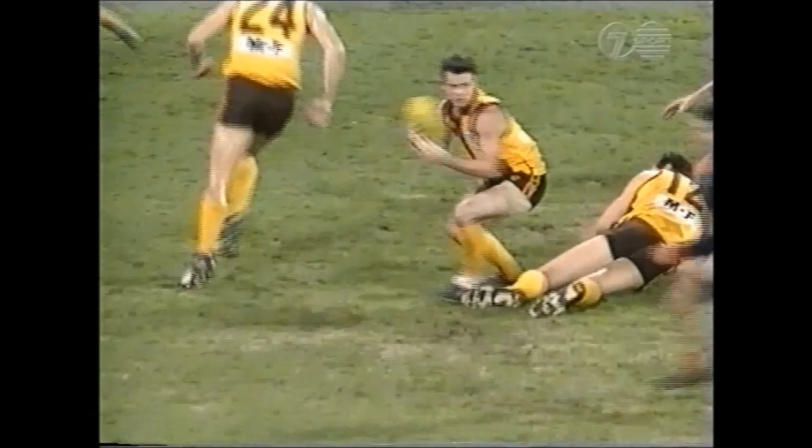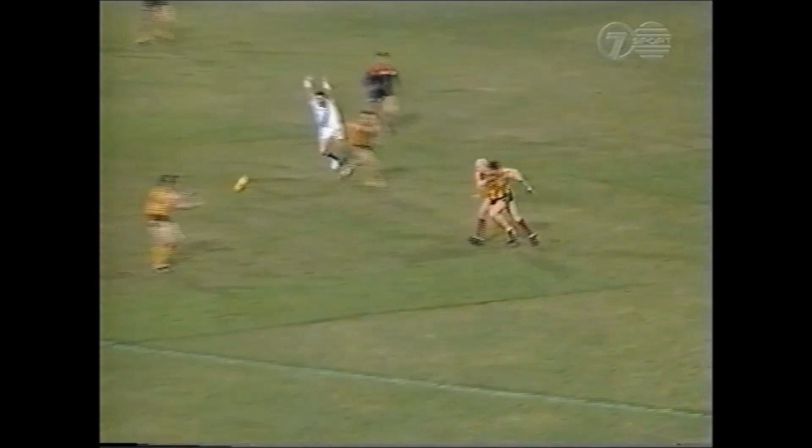Gets it back. Oh Harford. Big grab. Plays on. Gets caught. Too high. Goal.